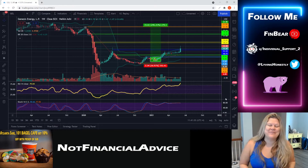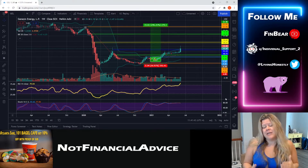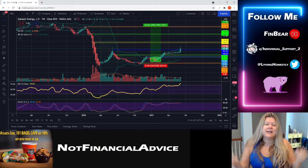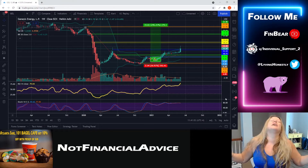Hey there everybody, welcome back to the Finbear channel. Today we're going to go over Genesis Energy, ticker GEL. It's Sunday so we're getting ready for market open tomorrow morning, going through the whole week to see what we can possibly expect, barring any major global news.